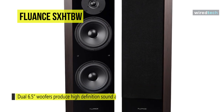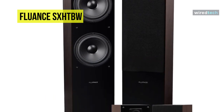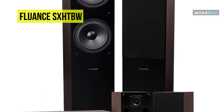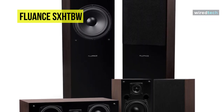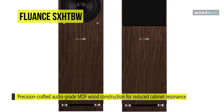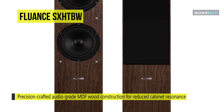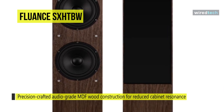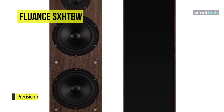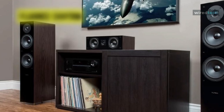Its dual 6.5-inch woofers allow for optimal low-frequency response that can enhance the overall listening experience. Its premium silk-domed tweeters provide breathtaking, crystal-clear performances, and its surround sound system's high-frequency drivers deliver vivid, precise sounds and effects with lifelike realism. Its audio-grade MDF wood construction reduces cabinet resonance and distortion for uninterrupted enjoyment for years to come, and its 5.0-channel speaker system offers serious performance that will harmonize perfectly in any living area.